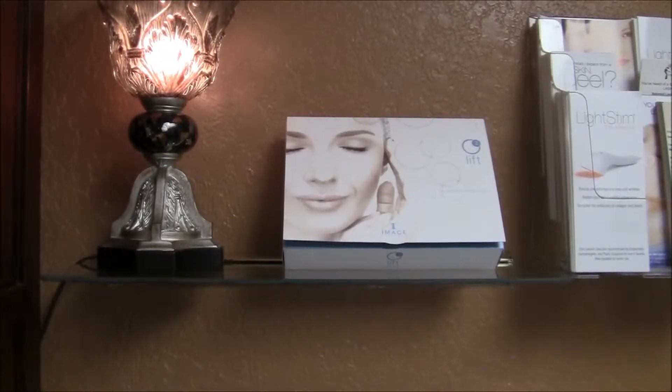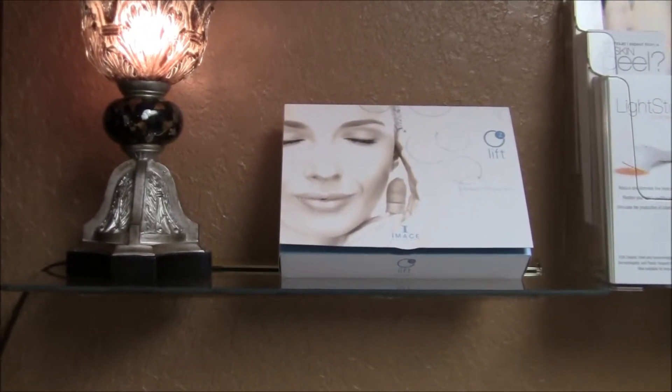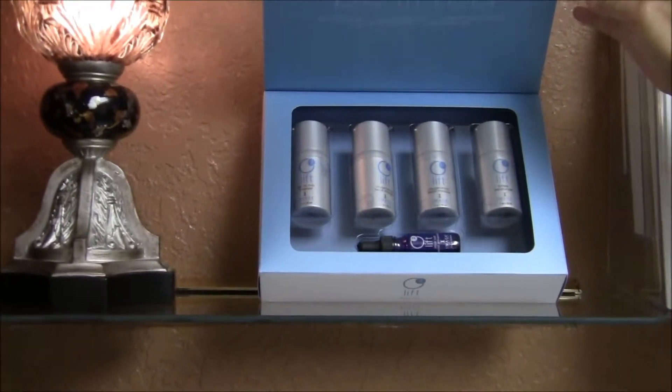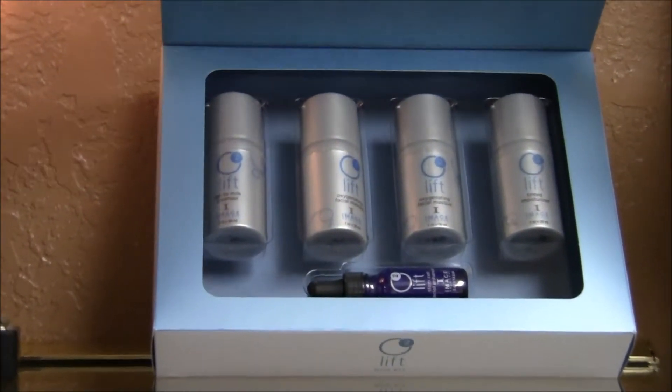Beautiful Skin by Carmen offers oxygen infused products to breathe a breath of fresh air into your skin. We use five different products on your skin to start off our oxygen treatment.